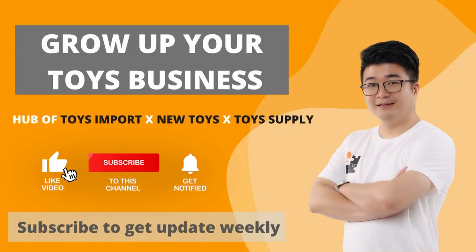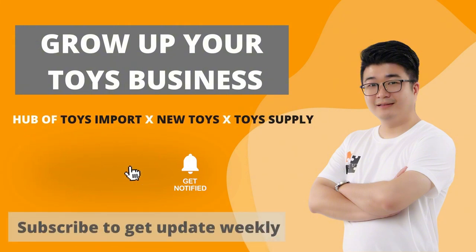Don't forget to subscribe to my channel now so you can get my video update every week.